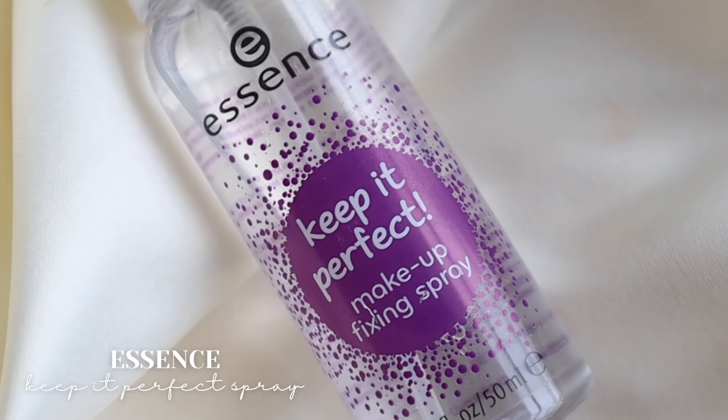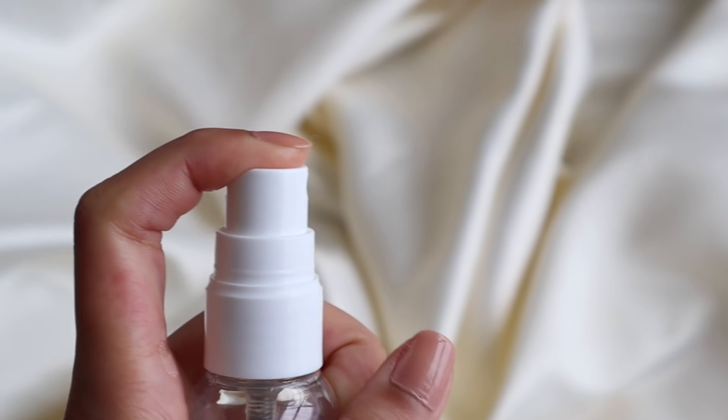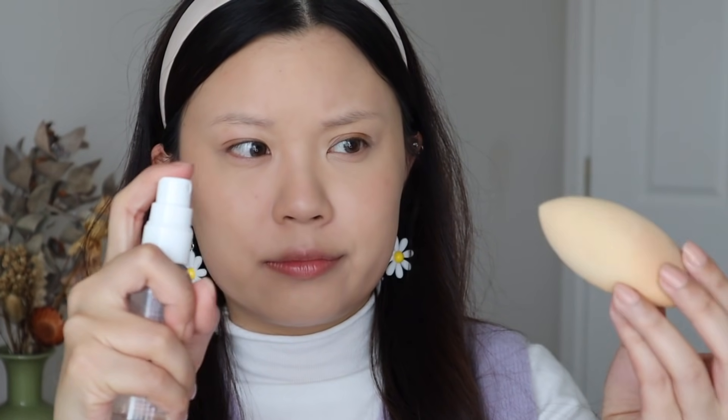Now onto the middle section — these are my liked products. I like them, I don't love them. They're not holy grails but they're not disappointing either. Starting at the bottom of my liked list, I have the Essence Keep It Perfect Makeup Fixing Spray. It's at the bottom mainly because of the nozzle and the spray. The spray is very strong and not a fine mist. With setting sprays, the packaging and nozzle are part of it — they matter. I don't really know how well this works because I spray it on my sponge rather than directly on my face. Still, it is very affordable and I feel like it works.